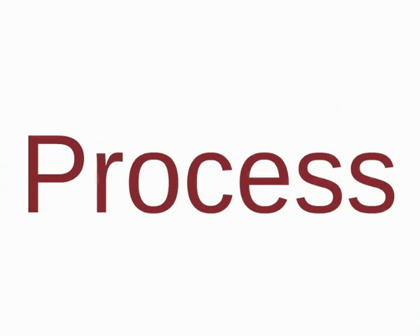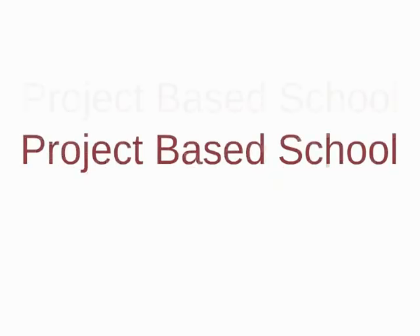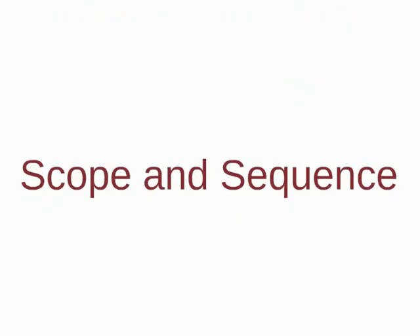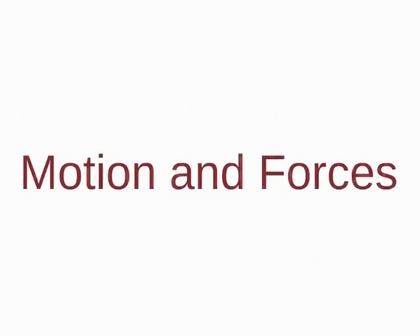With all introductions aside, I'd like to tell you about our process. NCSS is a project-based school. This means that students complete projects to show what they have learned. We have learning targets, called scope and sequence, which are based off of the state standards. These are a sort of checklist that students must complete to graduate. Examples of items on the checklist are motion and forces, small group presentation, or local history topic. The state gives us what they feel is important for students to learn, and we give the students a checklist they must complete before graduation.